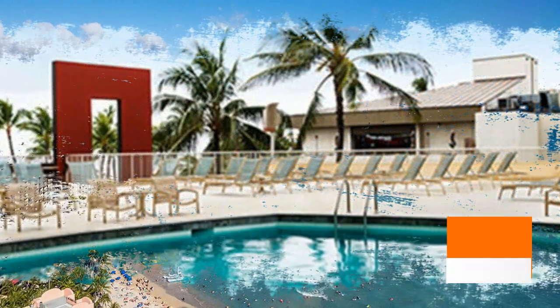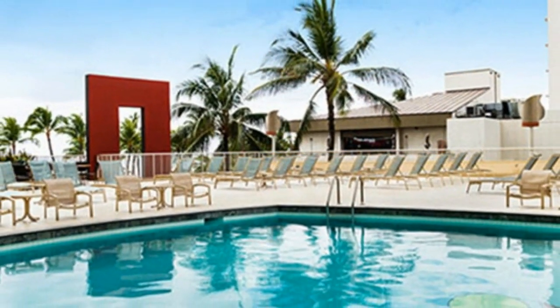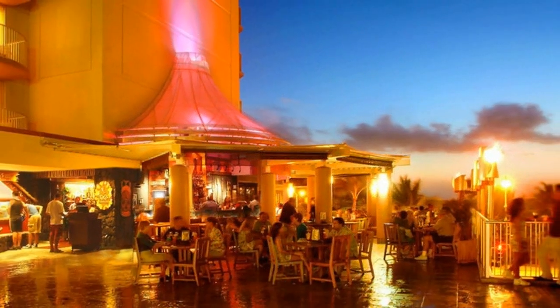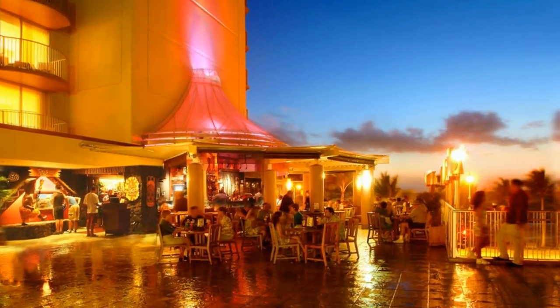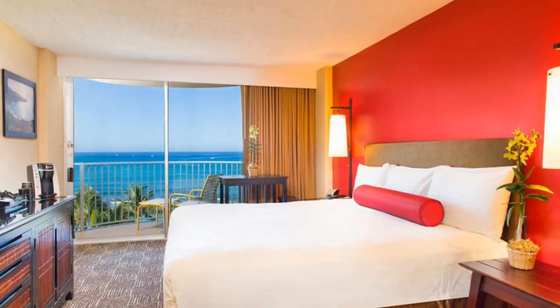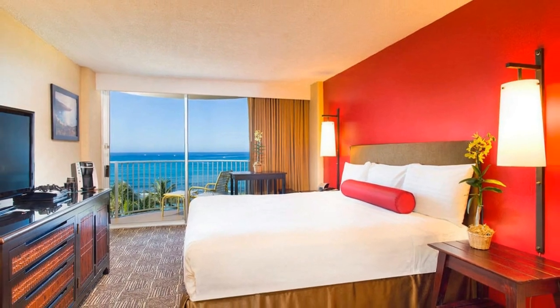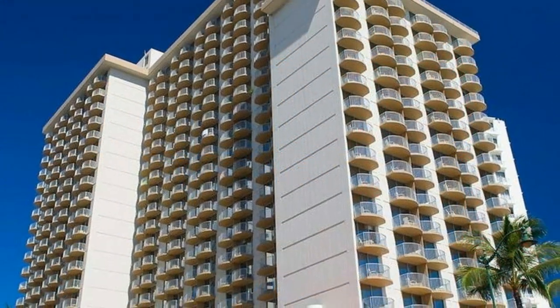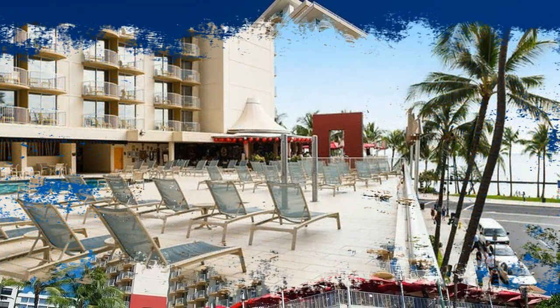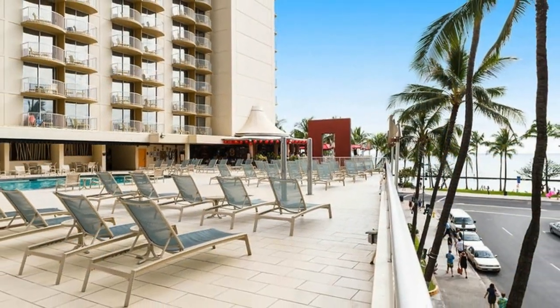Number four: Aston Waikiki. If you are looking for an affordable place to stay, the Aston Waikiki Beach Hotel is located across the street from Waikiki Beach. Many guest rooms offer partial or full ocean views. You will be close to restaurants, shopping, and attractions such as the zoo and aquarium — fun places to visit with kids. The hotel has 645 rooms decorated in tropical colors.